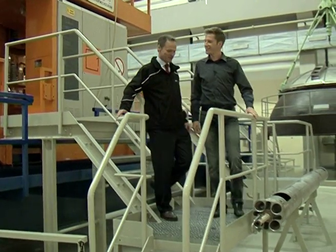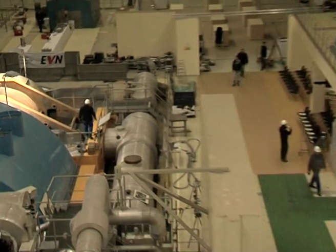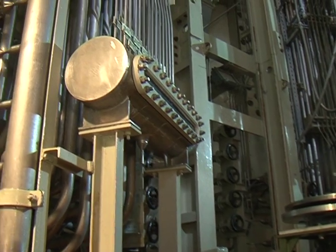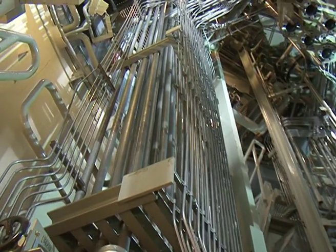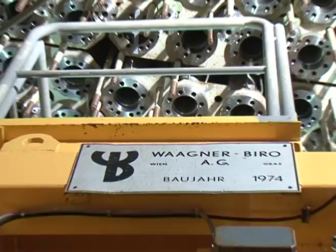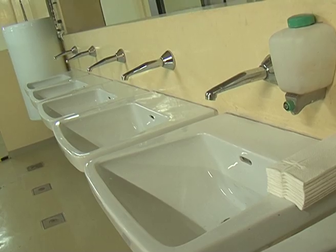We installed a training center here for nuclear technicians, and we think that Zwentendorf is an important factor for nuclear security in Europe. The power station was built in the 1970s, but just before it went online, the anti-nuclear movement narrowly won a public referendum.